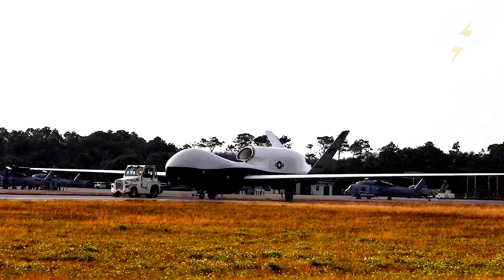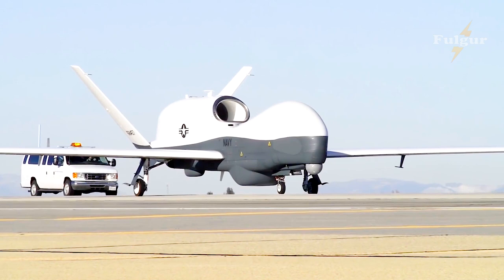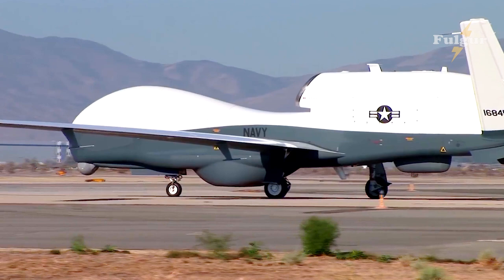The MQ-4C Triton test team conducted the first flight to assess the unmanned aircraft system's ability to fly with wing ice accumulation on January 25 at Patuxent River. This was the first of approximately 15 flights planned through spring 2023 that would clear Triton to fly in icing conditions.